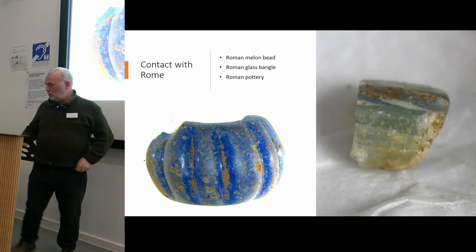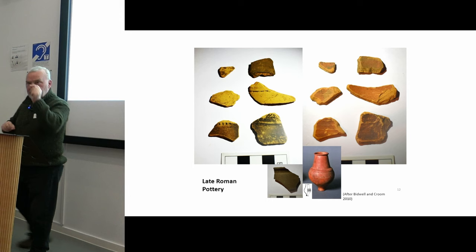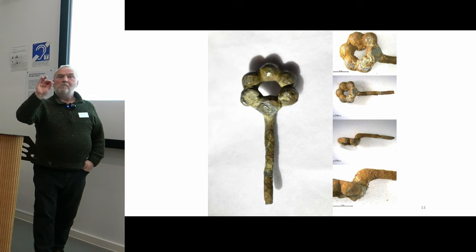We also have evidence of contact with Rome: a lovely Roman melon bead, a fragment of a Roman glass bangle, and Roman pottery — very typical of the kind of diplomatic gift-giving from the Romans to tribes north of the border, feasting and drinking ware, things that cement alliances. One of the big questions for us is how the people in Fife related to Rome, and we're beginning to get a picture of that with several collaborators, including Fraser Hunter at the National Museum.